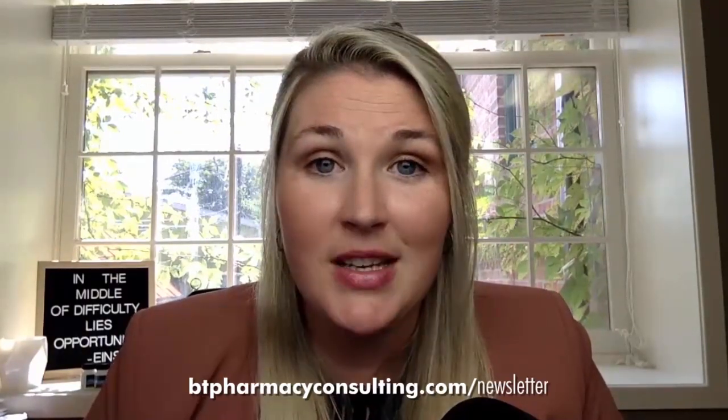If you found this video helpful, please consider subscribing to our YouTube channel and sharing this video with a colleague. And if you'd like more information about billing for pharmacist-led clinical services, you can join the Pharmapreneur Community Newsletter at btpharmacyconsulting.com/newsletter.